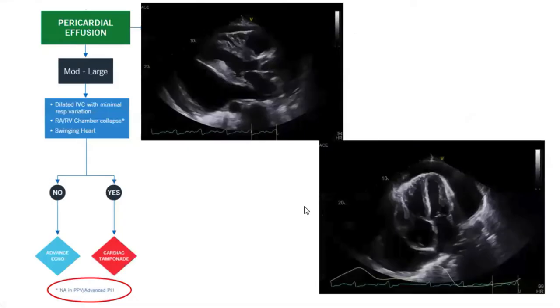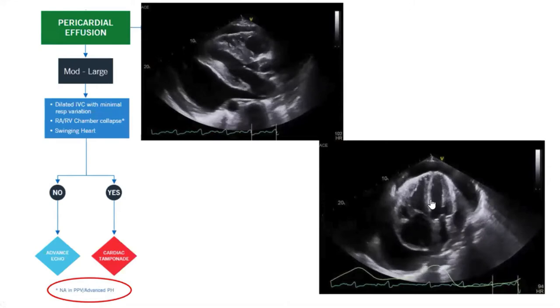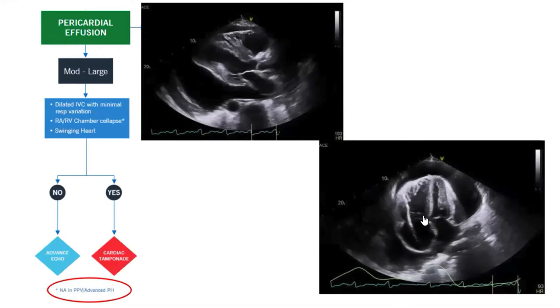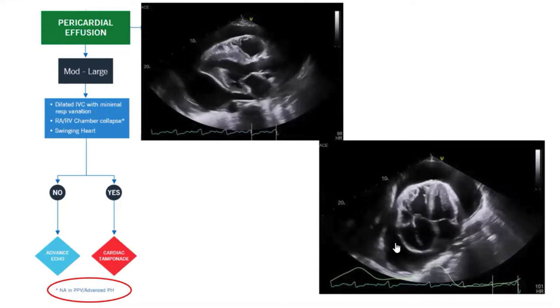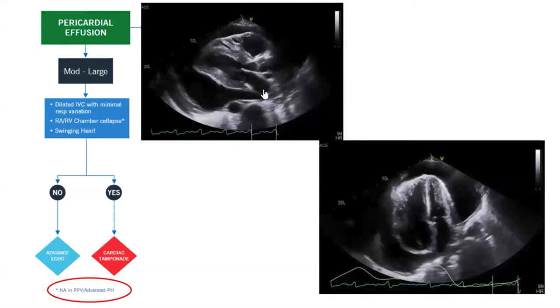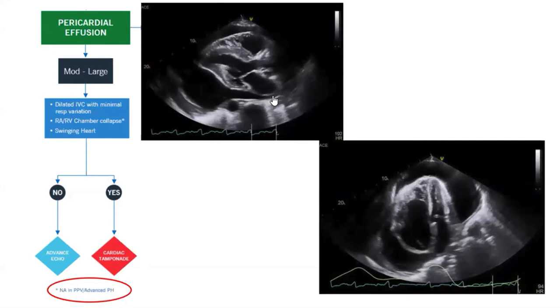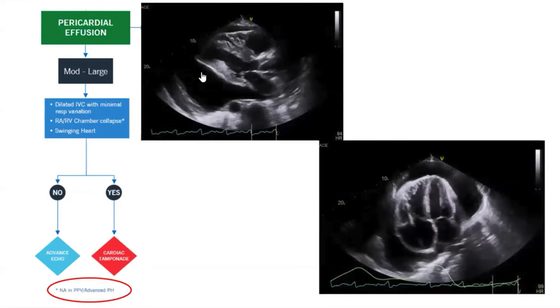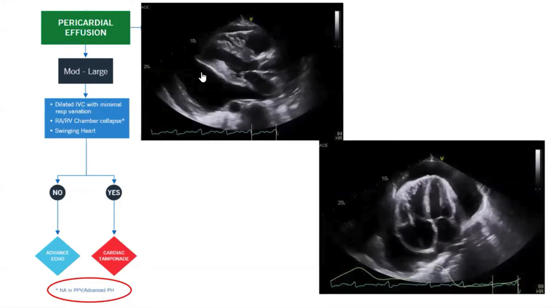One caveat: don't try to use chamber collapse criteria in patients with very advanced pulmonary hypertension. When right-sided pressures are so high, there is no collapse happening. In those cases, look at the LA free wall inversion, because in that condition the chamber with the lowest pressure may be your LA. You can also look at the swinging heart, which is very characteristic of tamponade physiology — the heart floating in the fluid gives you pulsus alternans.